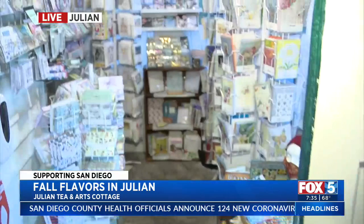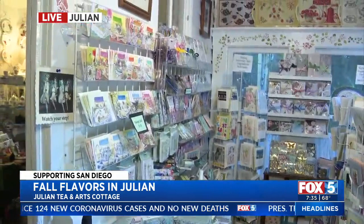Happy belated birthday! Edie recently celebrated a big birthday. You look amazing — you're doing something fun here in Julian and bringing it all to everyone in San Diego. We're excited to come out and visit.